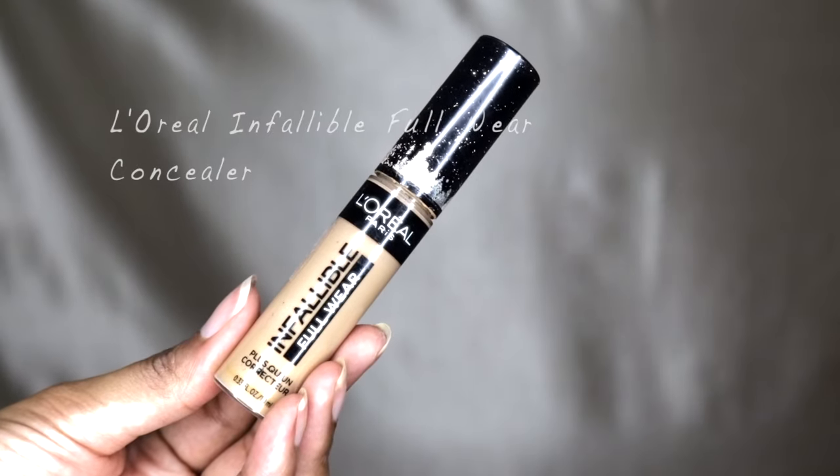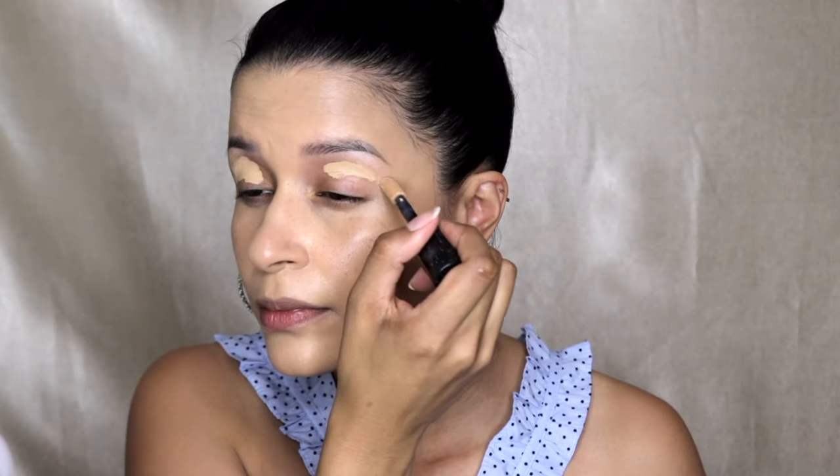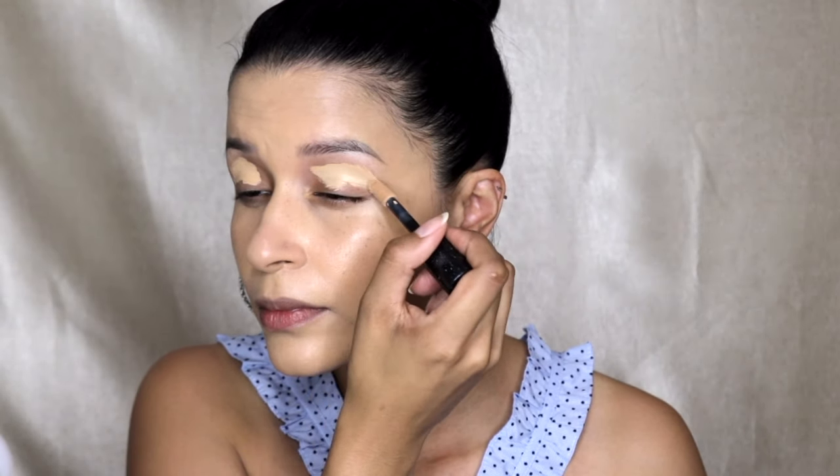Now I'm taking the L'Oreal Infallible Concealer and I am just correcting my lids and prepping them for the eyeshadow application.